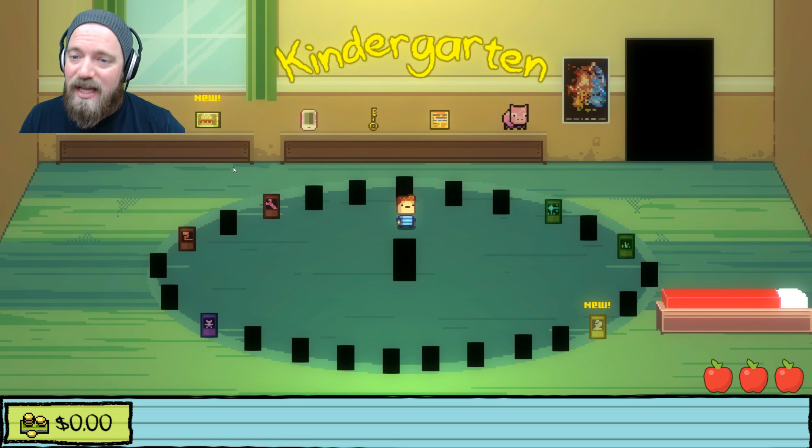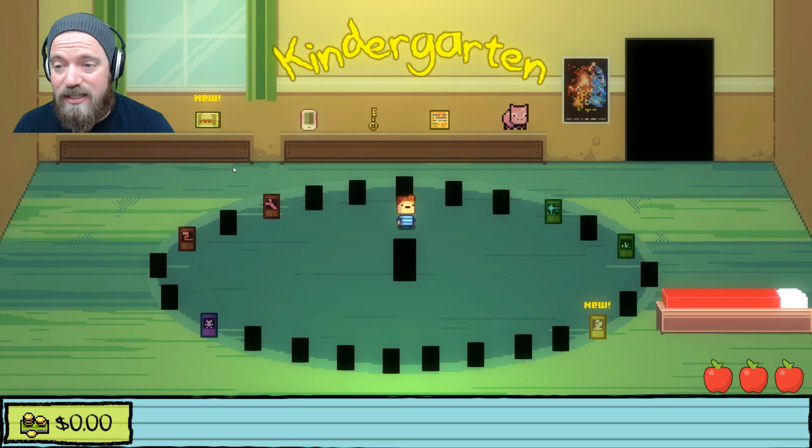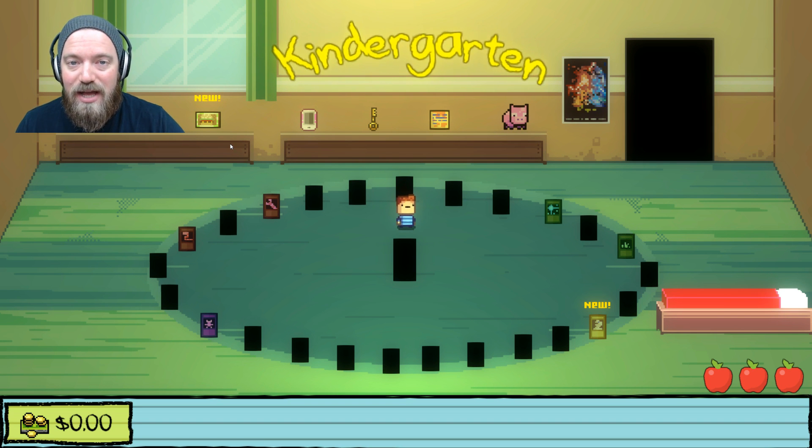Anyway, thanks a lot for watching. If you liked it, make sure you hit the thumbs up button and leave a comment. Let me know what you thought, and if you want me to do walkthroughs for some of the other kids or other parts of the game, definitely let me know. Alright, you're all great — thanks a lot!